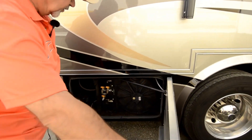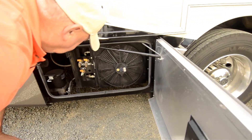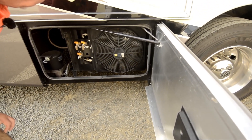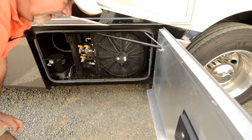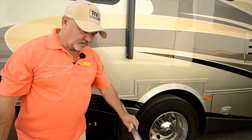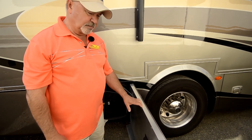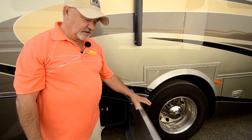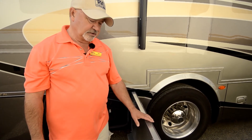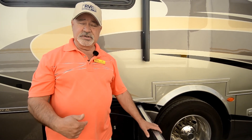The other thing that's really outstanding about Tiffin is the fact they are a true manufacturer — they manufacture a lot of what they put in their coach themselves. Because they manufacture their own parts, you don't have to chase parts from some other vendor. They didn't just buy parts and put something together — they actually manufacture the parts themselves. So it's better quality, it's consistent quality, and they have more control over what goes into their motorhome.